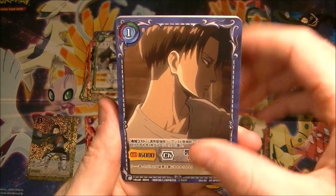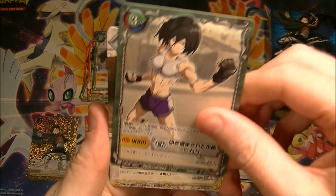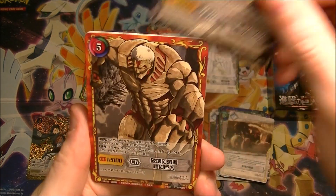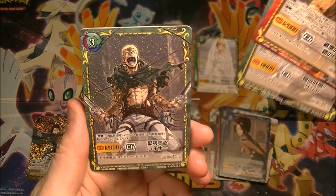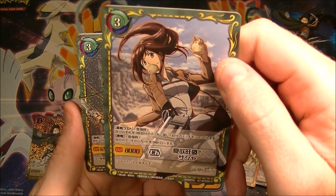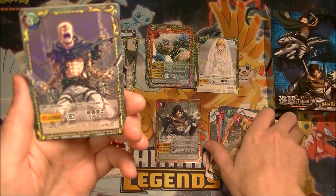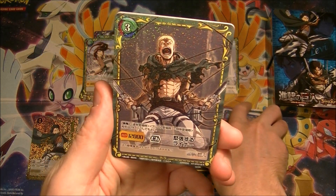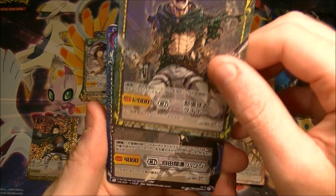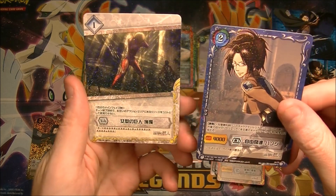Last pack. Mikasa's jacked. Got a rare — we've seen that already. We skipped a rare. Sasha — rare. We got a rare, that's cool artwork actually. Holo rare. And a holo common. And we finished with a double holo common.